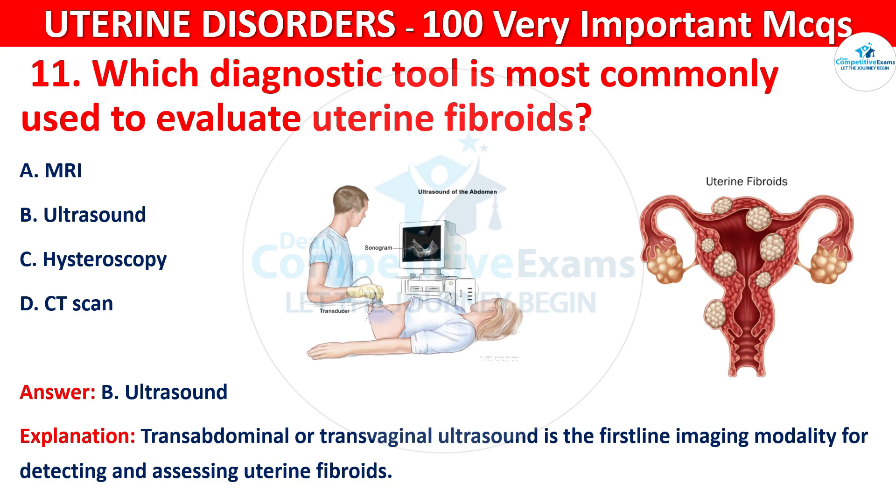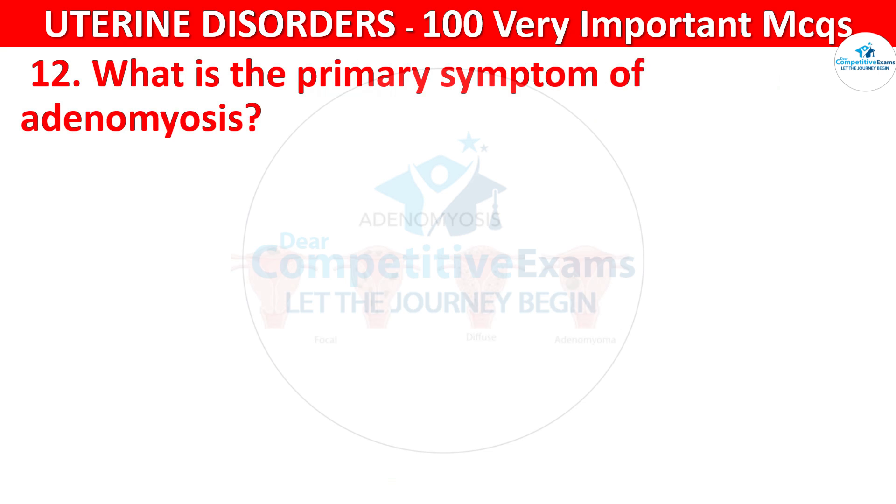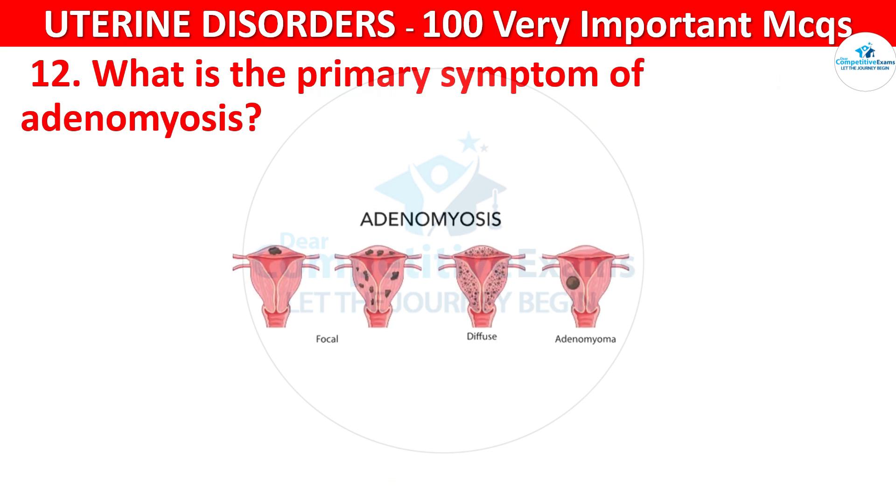Question 12. What is the primary symptom of adenomyosis?